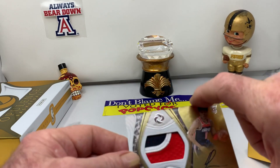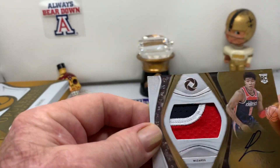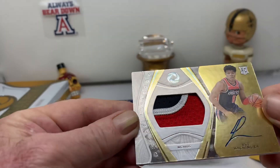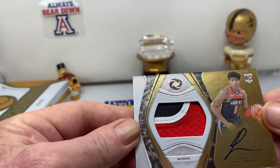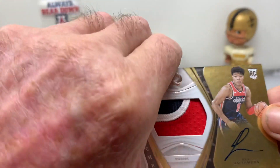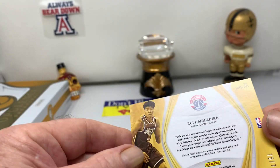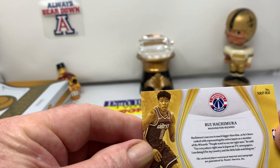Here's a rookie patch — Rui Hachimura. Nice rookie patch, three-color patch. And this one is 75 of 79.